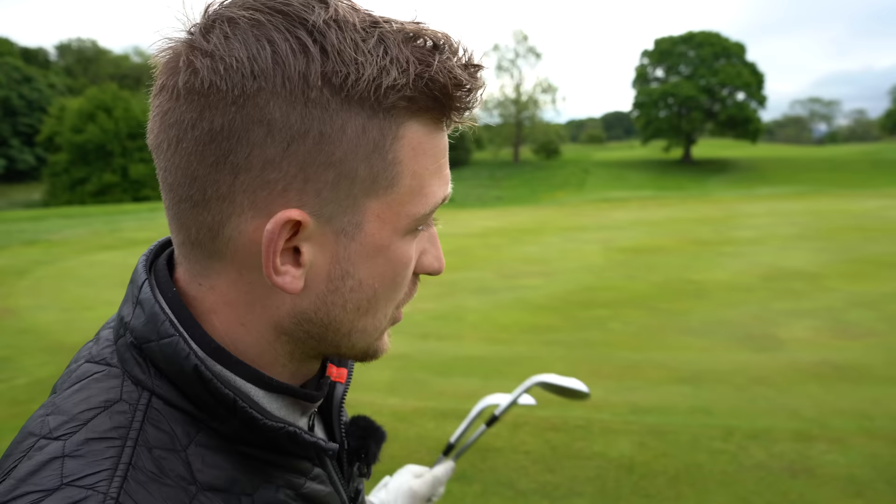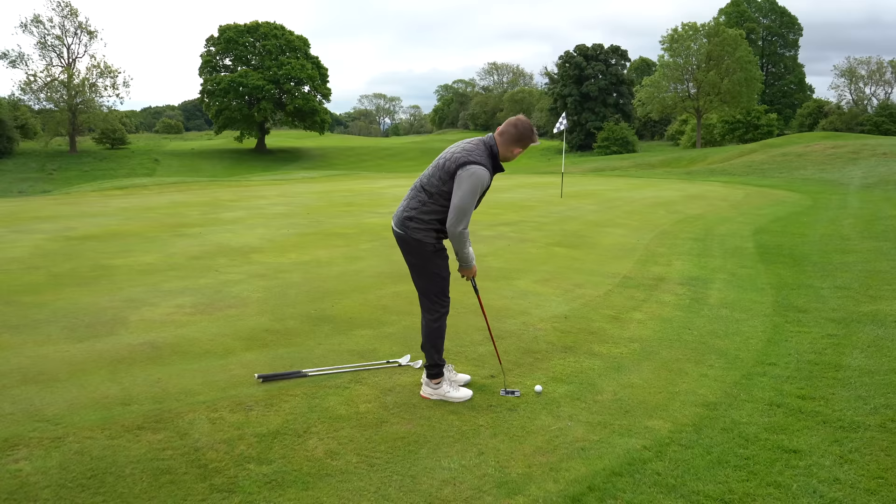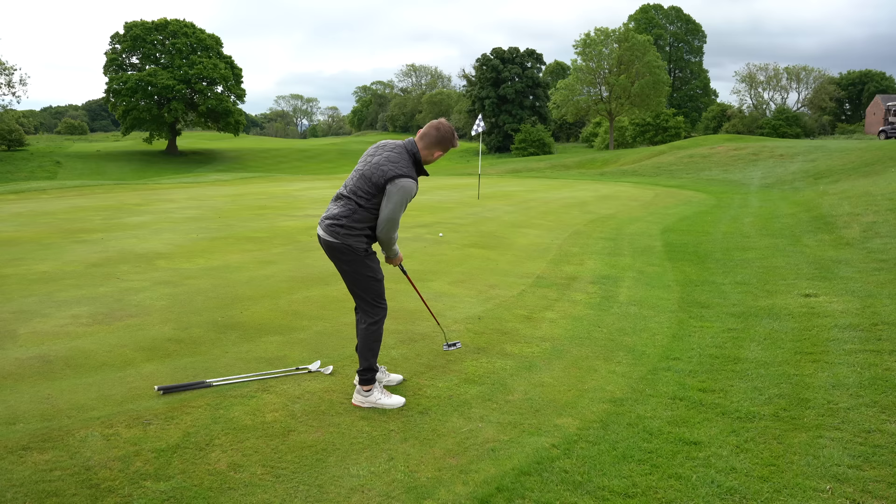This is the rule of thumb you've got to use. First: if you can putt it, please just putt it. Get the ball rolling as quick as you can. This is not an easy putt here — a little left to right. If you can putt it, putt it.